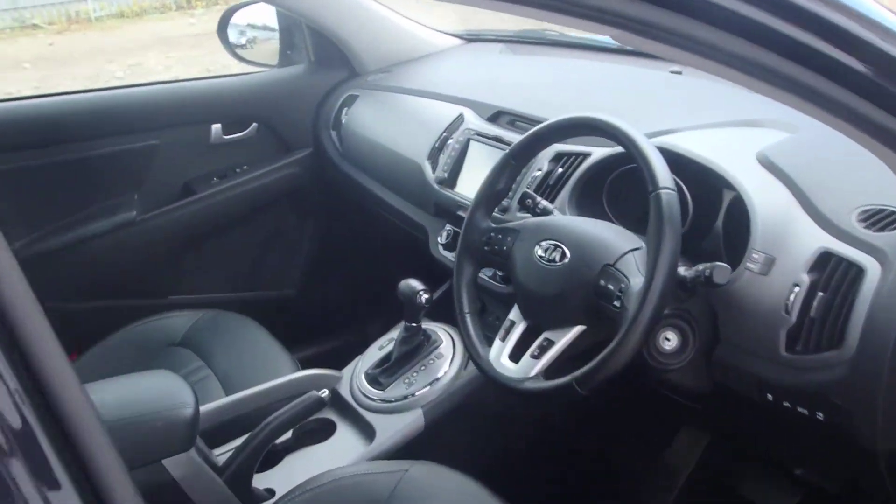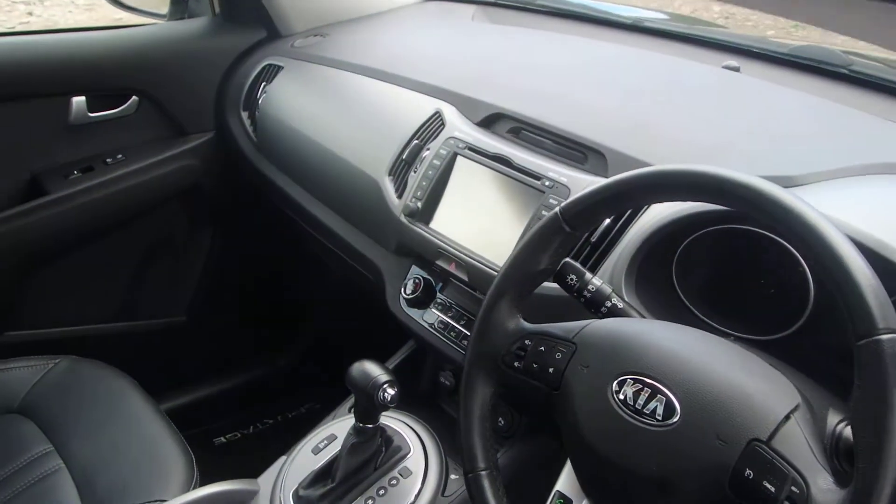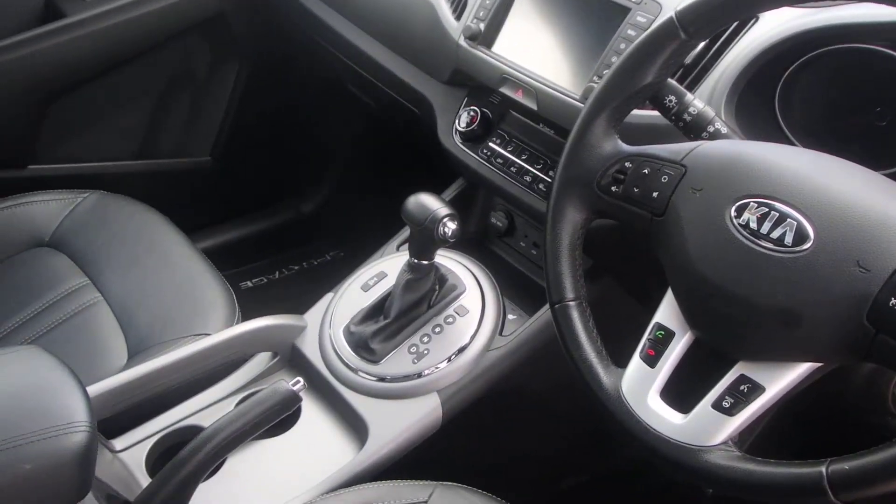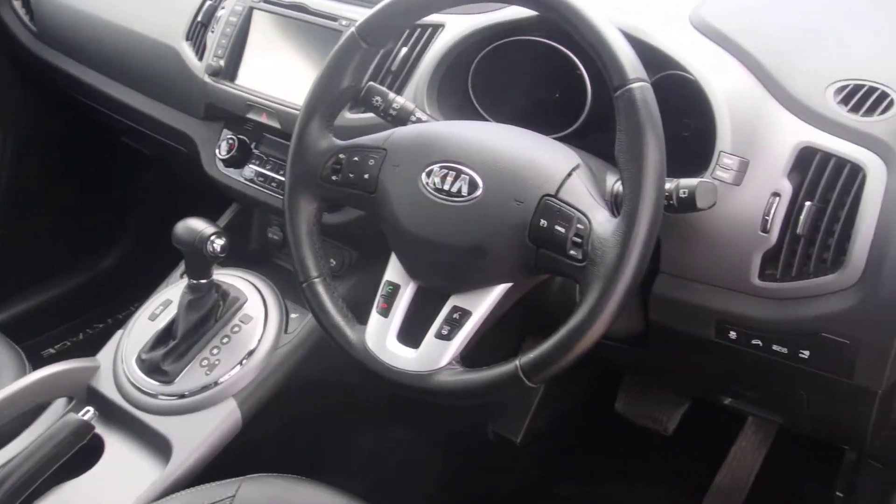We have panoramic sunroof, sat nav complete with reversing camera, automatic gearbox with diff lock facility. The car also has Bluetooth.